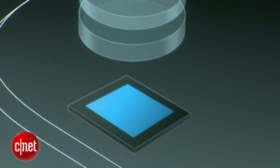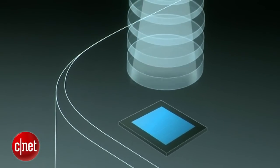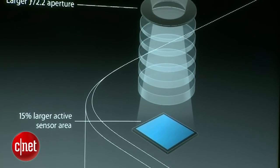We have a new five-element Apple-designed lens that has a larger f2.2 aperture, letting more light onto the sensor. We have a new sensor as well that has a 15% larger active area.